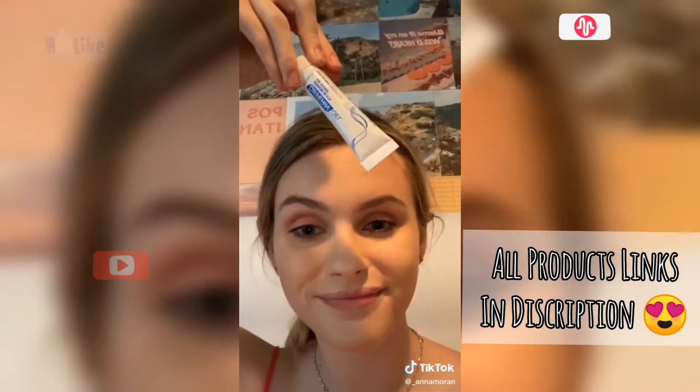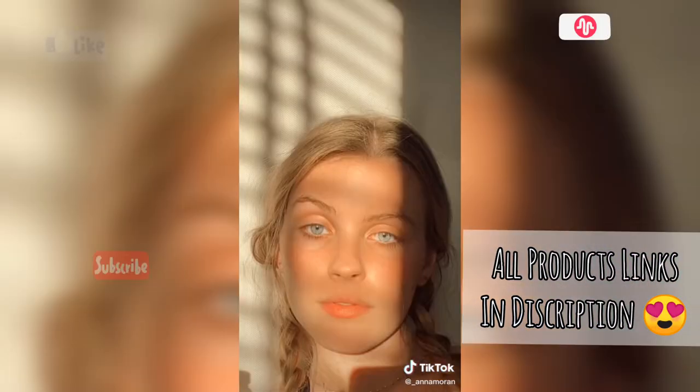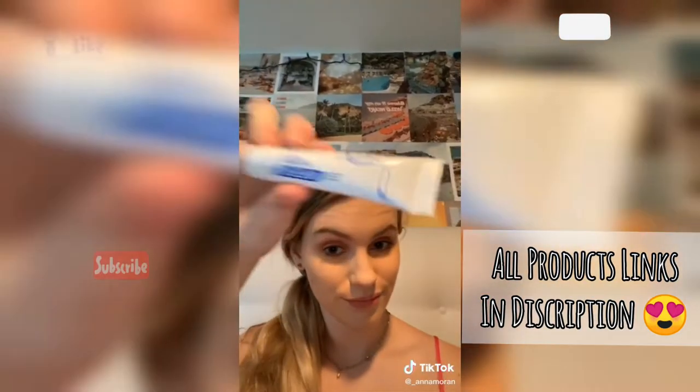Next we have a different gel and this seriously helped my skin so much. My skin went from this to this. I would highly recommend, 10 out of 10. It's amazing.